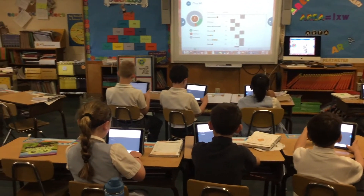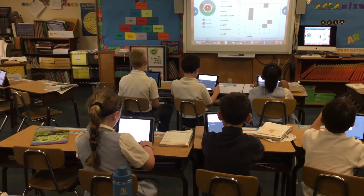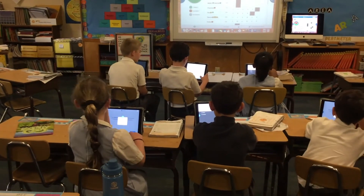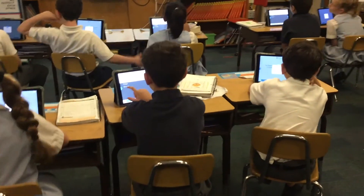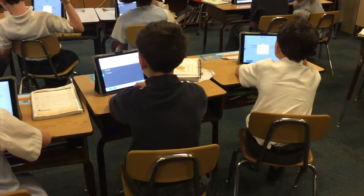Nearpod has really been a lifesaver this year. The children are very engaged — they love having the device in their hand and being able to type their answers as opposed to writing them down. They cheer whenever we do Nearpod and Kahoot.